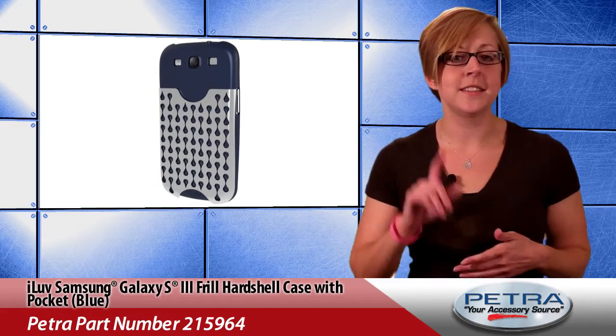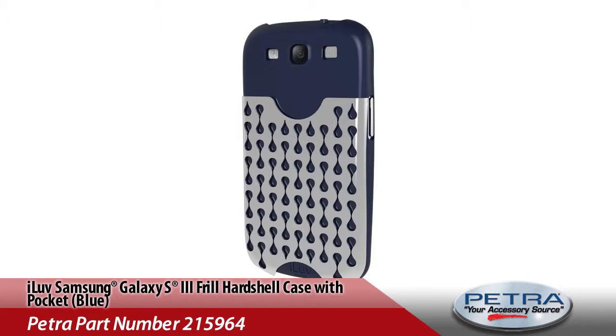is an awesome way to protect that super fancy Galaxy S3 from bumps, bruises, and scuffles with enemy iPhones. It has an injection molded, two-part grid design to help protect the phone,